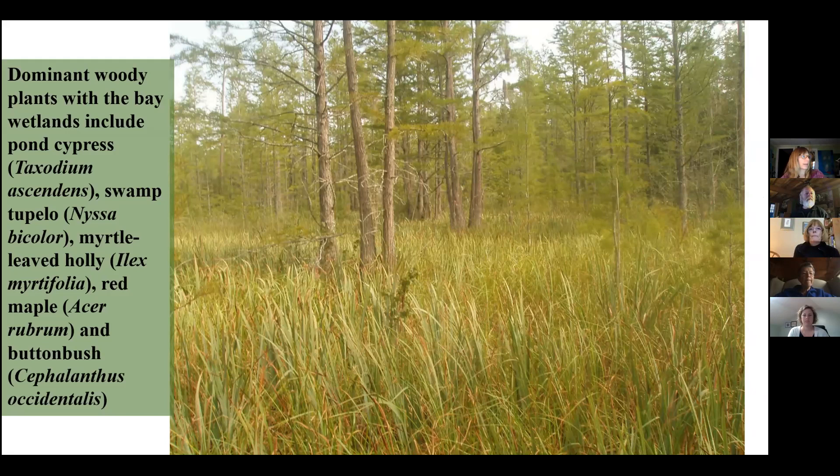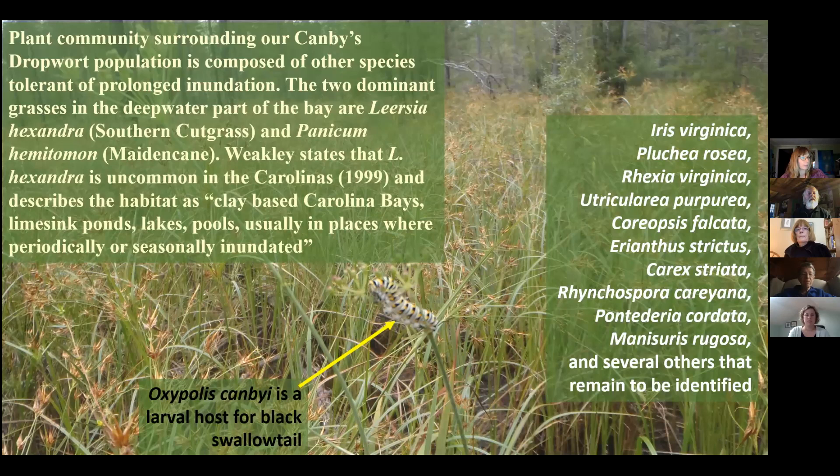Here's a photo of the interior of the bay. The dominant woody plants include pond cypress, swamp tupelo, myrtle leaf holly, red maple, and buttonbush. There's also a really diverse herbaceous plant community, and the species there are tolerant of prolonged inundation. The two dominant grasses in the deep part of the bay are southern cutgrass and maiden cane. Weekly states that southern cutgrass is uncommon in the Carolinas and describes the habitat as clay-based Carolina bays, lime sink ponds, lakes, and pools that are periodically or seasonally inundated. There's probably many more species that we haven't identified yet.